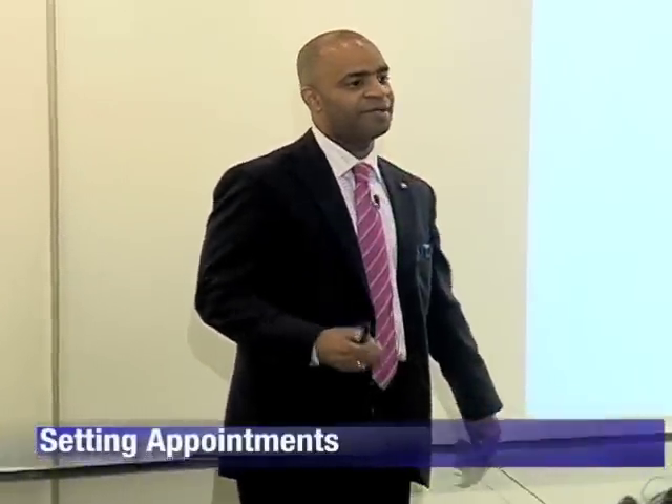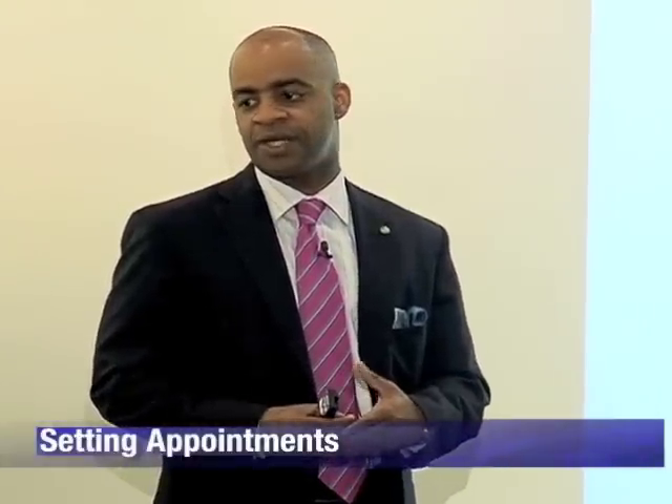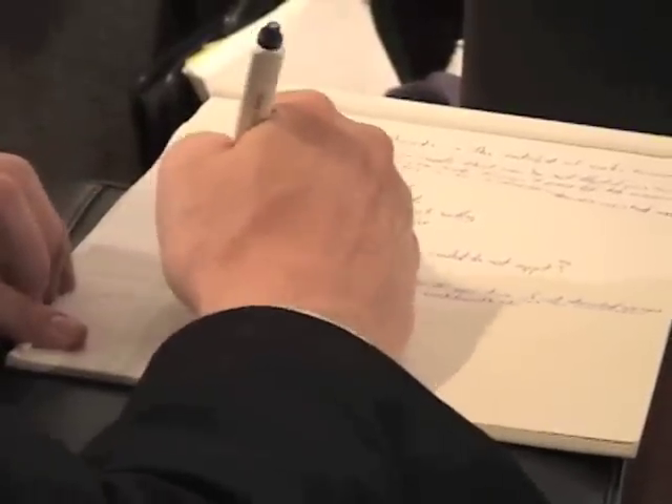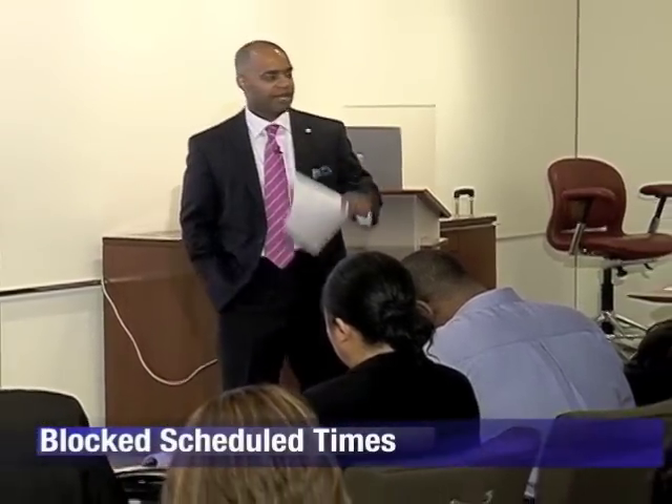Setting appointments is the hallmark of a sales superstar. You show me any sales superstars — I'm talking about the top 10% of sales performers — they have the ability to set appointments. Right now, make a note that you're going to master appointment setting.